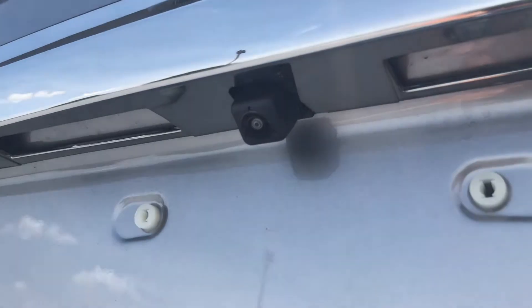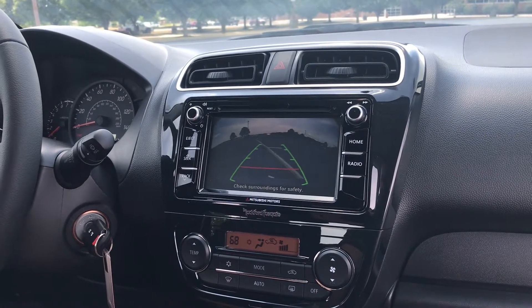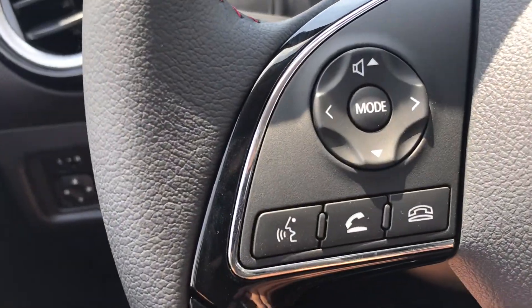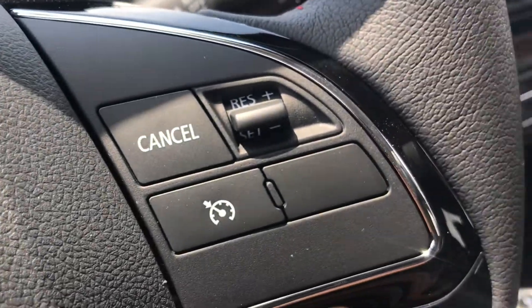It does have those 2020 amenities we've all come to expect in brand new cars. One of those is of course the rearview camera — it pops up on the color screen and lets you know what's behind you. You've also got steering wheel-mounted audio controls, voice controls, and voice recognition, which is really cool — not every car has that, let alone an affordable car like the Mirage.